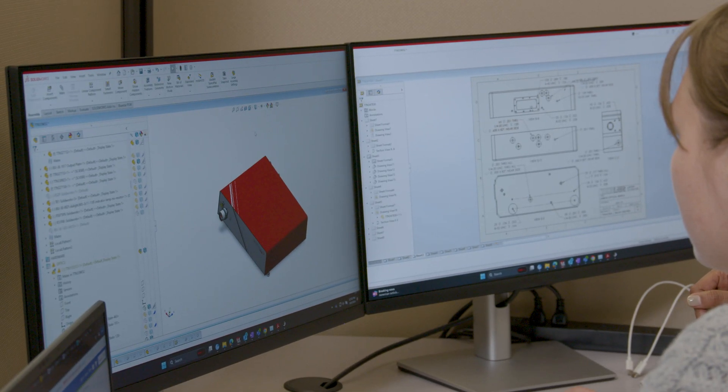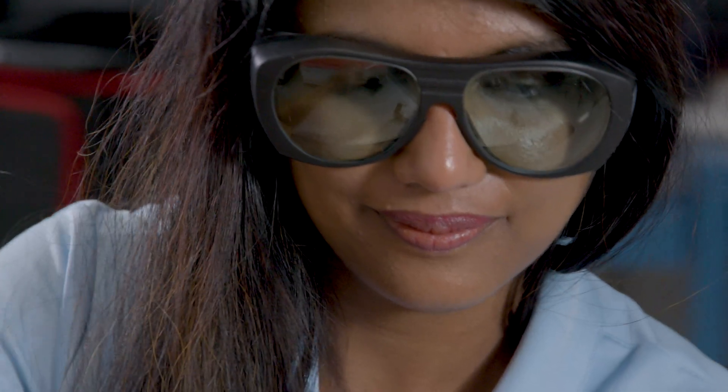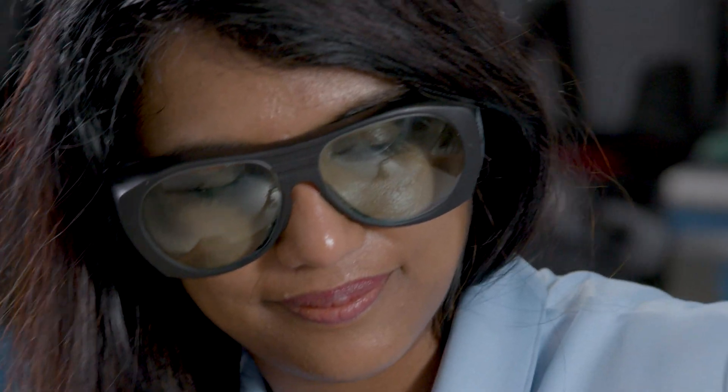That involved a rigorous experimentation phase to define product specs. We developed multiple prototypes, built and tested those, to arrive at the final product design.